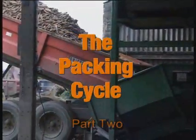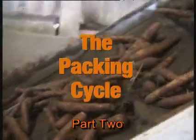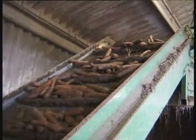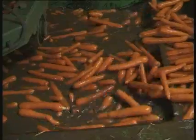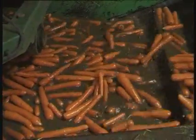The freshly harvested carrots arrive at the pack house and are delivered to the pre-washer. This sprays clean water onto the carrots to remove the dirt. The carrots then go into a stone separator, and from there they go to the washer, which is a large cylindrical drum which slowly turns in water to wash the carrots.